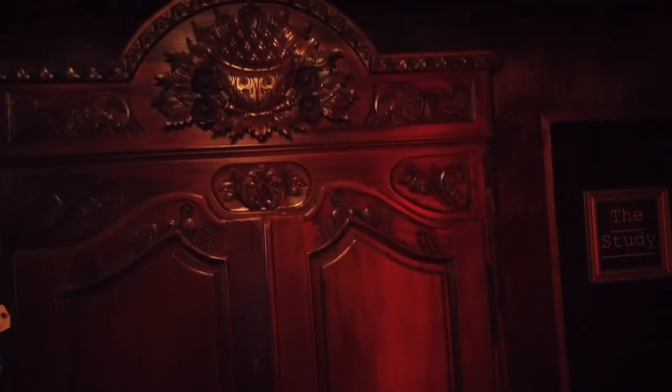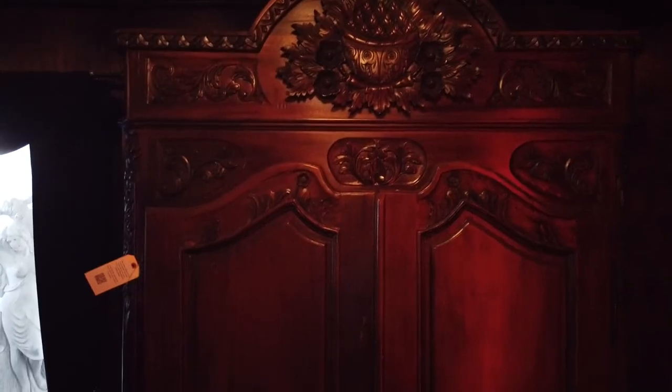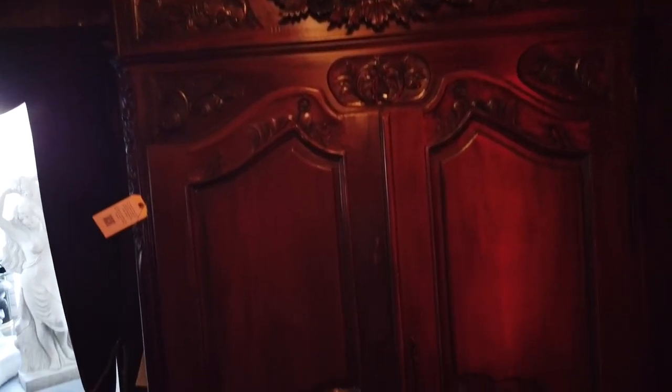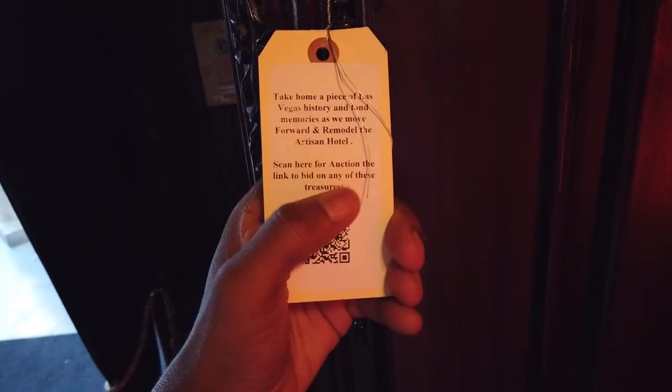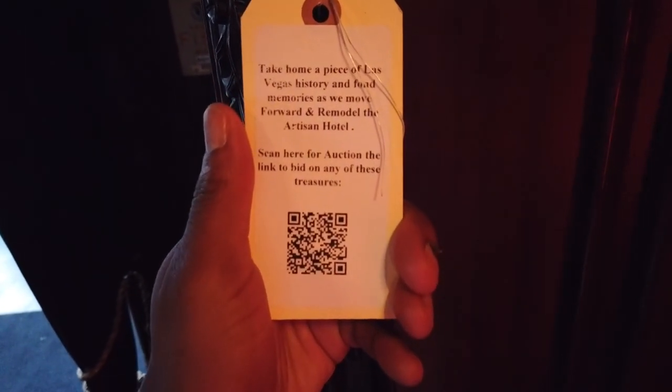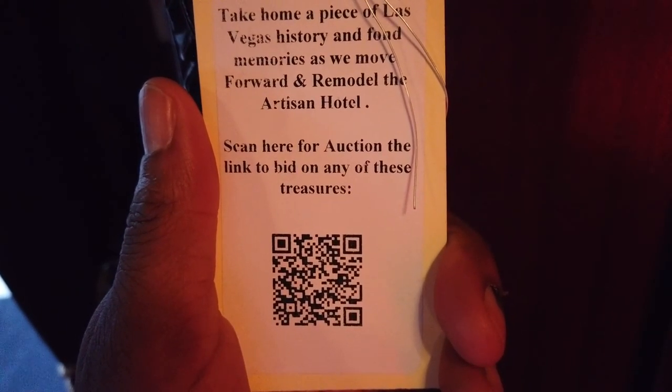A neat thing I noticed is that all of the furniture pieces seem to have a QR code attached. Let's have a look — it looks like you can actually purchase them. There's a link to an auction if you're interested. I'll zoom in for just a second so you can scan the QR code on the screen.